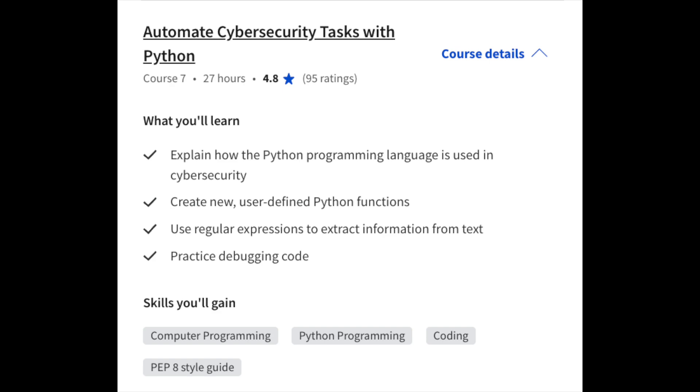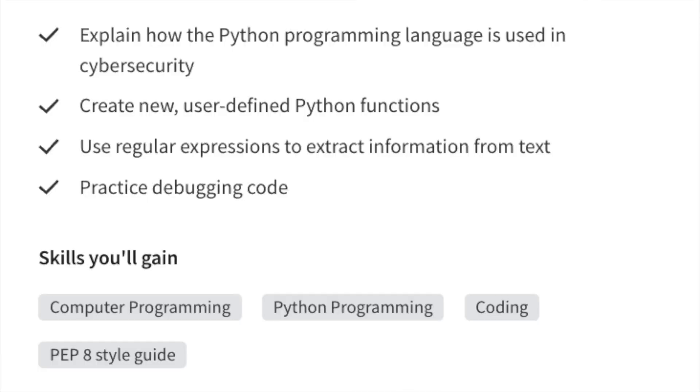In course number seven, you'll be learning how to automate tasks with Python. Since Python is a relatively lightweight language that's quick and easy to use, it's a very popular language for automating various different things in cybersecurity. Coming out of a certificate program with scripting and programming skills is always a plus. You'll learn how to debug code, use regex, create Python functions, and learn how Python is used in cybersecurity.